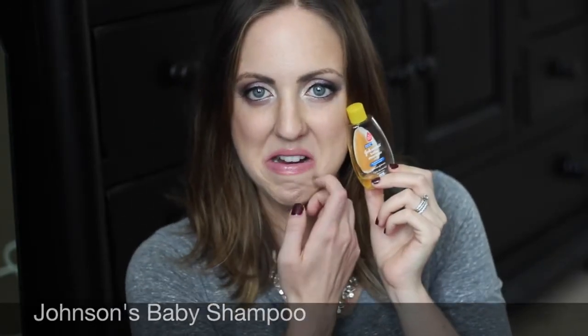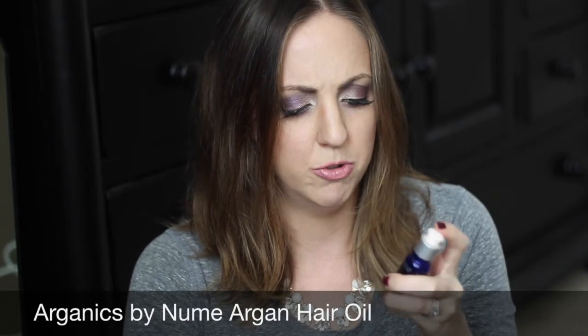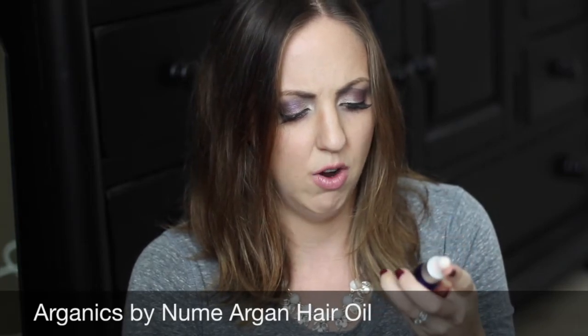I threw in a Johnson's baby shampoo — Caroline used it and enjoyed it. The last couple of things: Organics by Numi argan oil for hair came in a subscription box. I really liked it but I don't know if I'd go out and buy it because there are so many options at the store. It was fine, I just probably wouldn't buy it.